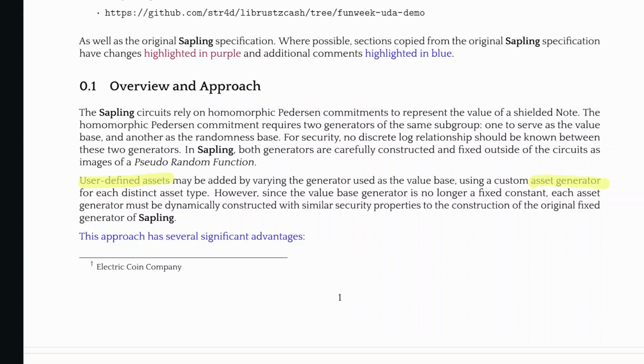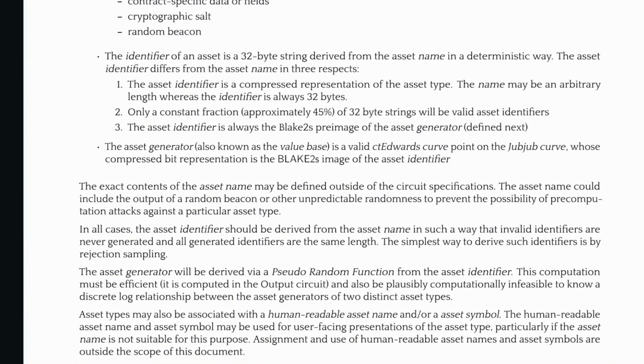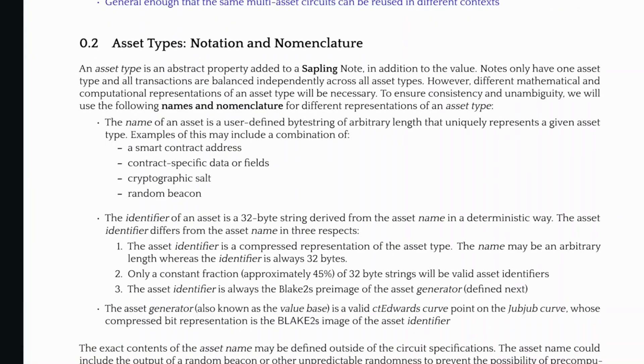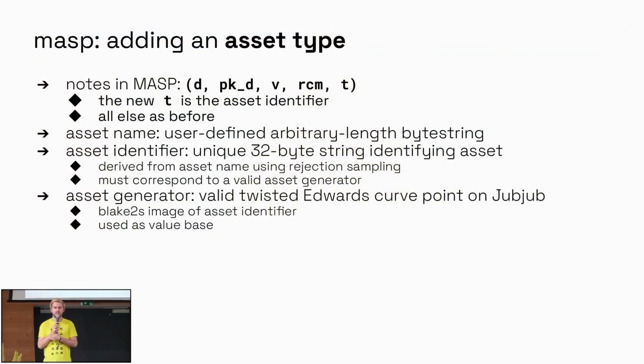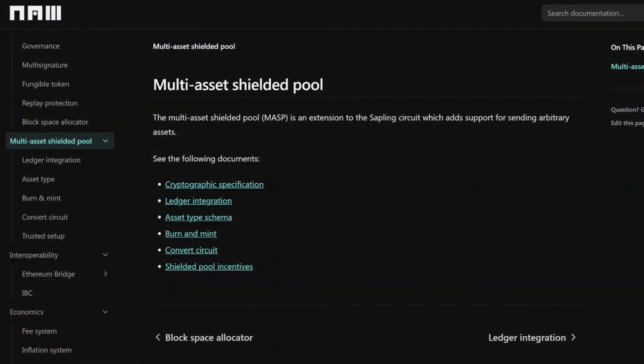This is new compared to Zcash's Sapling circuit, where before there was only one asset which was ZEC. Now we have a custom asset generator. The identifier of an asset is a 32-byte string derived from the asset name in a deterministic way using a hash function. This gives us a technical understanding of the exact changes made to the Zcash Sapling circuit which enables the multi-asset shielded pool on Nomada.